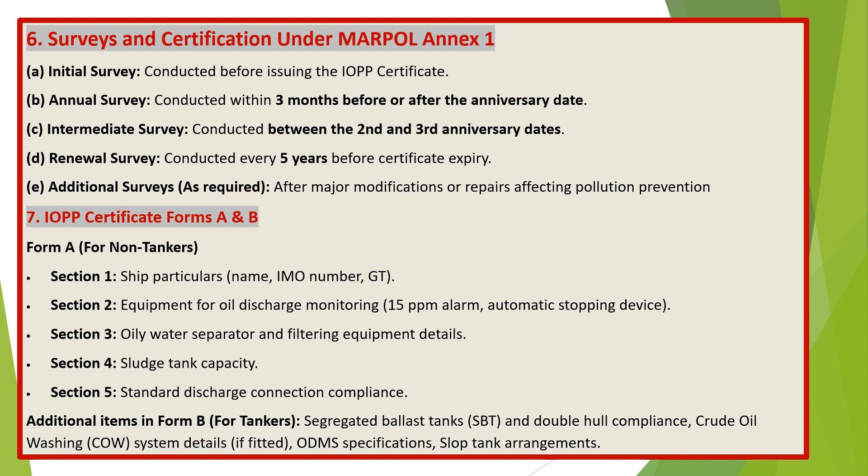Surveys and certification under MARPOL Annex 1: A) Initial Survey — conducted before issuing the IOPP certificate. B) Annual Survey — conducted within three months before or after the anniversary date. C) Intermediate Survey — conducted between the second and third anniversary dates. D) Renewal Survey — conducted every five years before certificate expiry. E) Additional Surveys — as required after major modifications or repairs affecting pollution prevention.